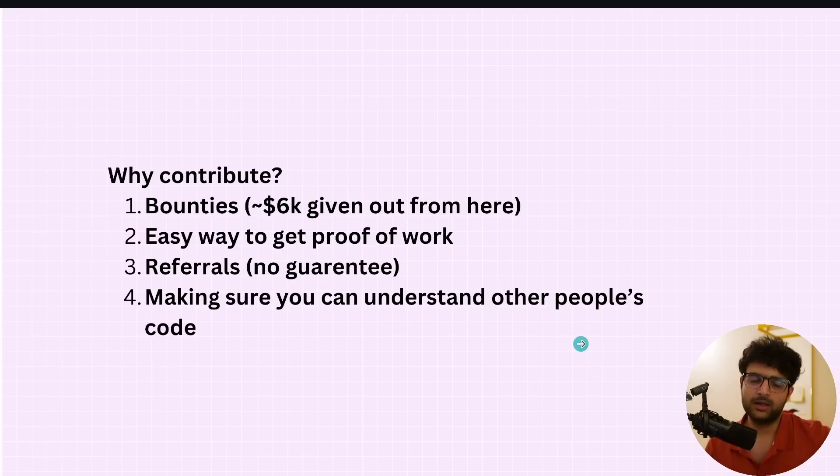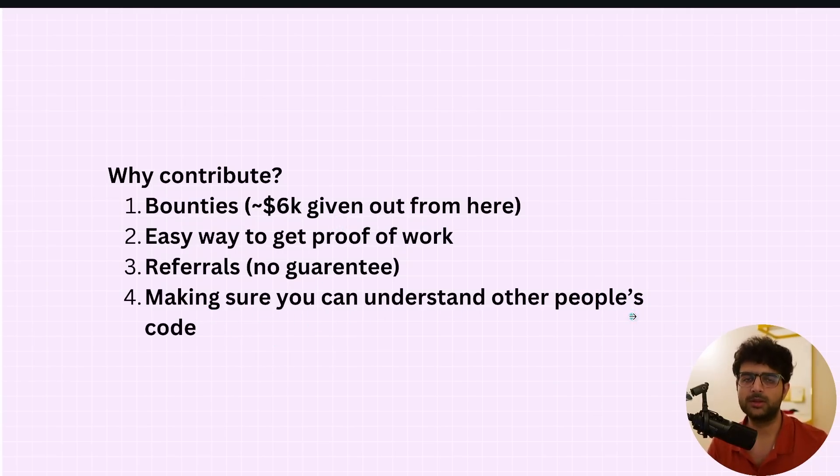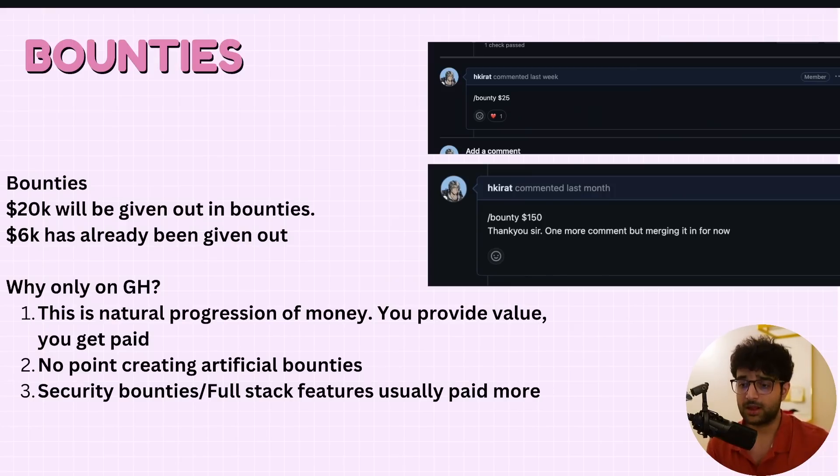Bounties are mostly happening on these projects. I could create a forced bounty pool, but I feel this is the natural progression of making money — you provide value and get money in return. Originally we decided on a $12,000 bounty pool and increased it to $20,000. $6,000 has already been dispensed. Security bounties and full-stack features are usually paid more — the biggest bounty was $500, bigger bounties are $150 to $200, and smaller ones are $25 or $10.